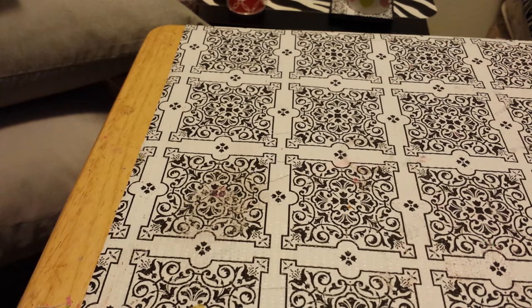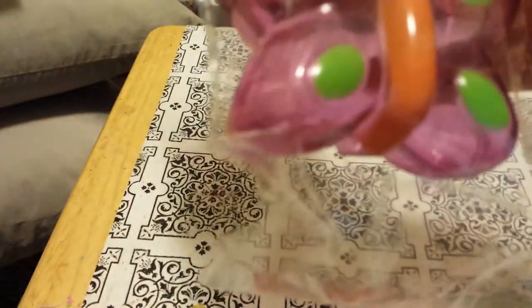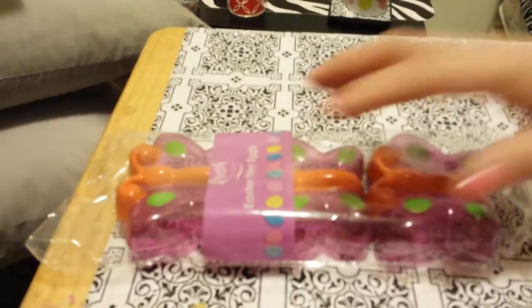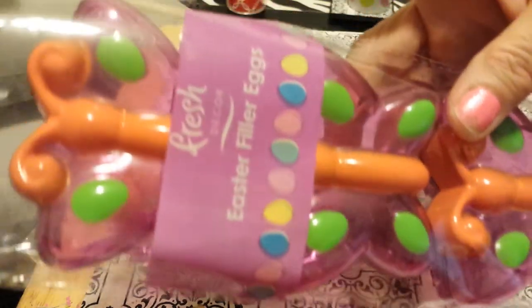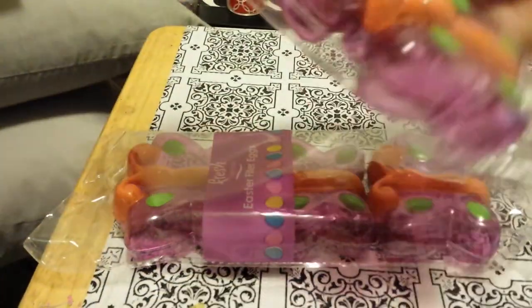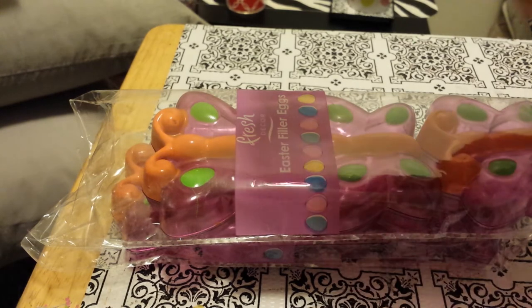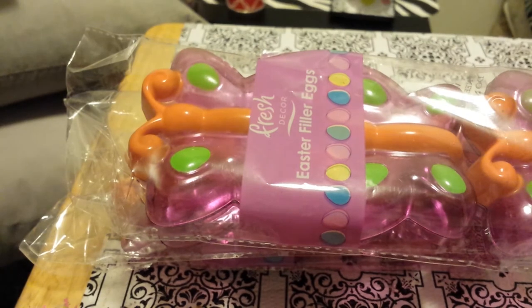I went to my local Safeway and they had their stuff 35% off. I found these little butterfly-shaped containers and bought a few packages because I'm thinking if I join a summer swap I can put the ladies' mixes in them. Aren't these too cute? They also have flowers and I'm thinking I'll go back and get those — they were 75 cents, regular $2.99.